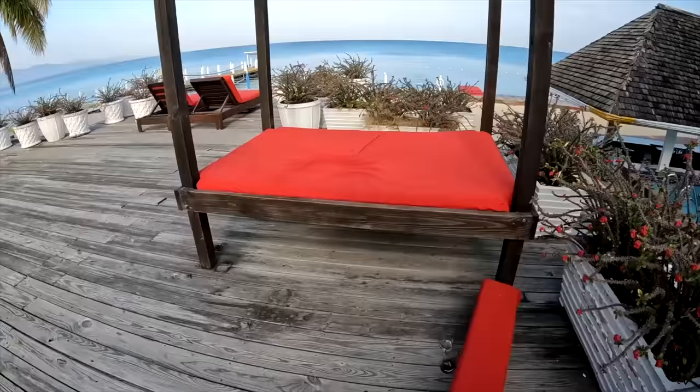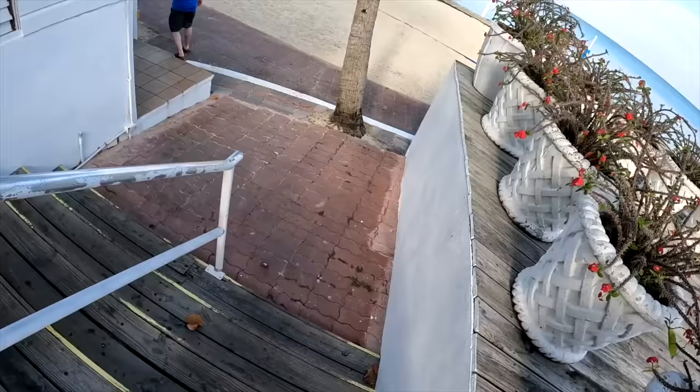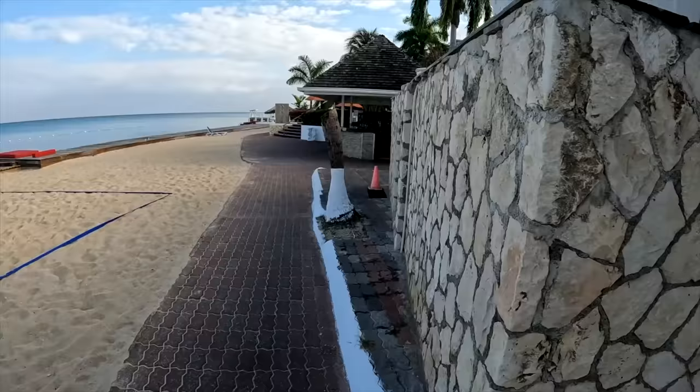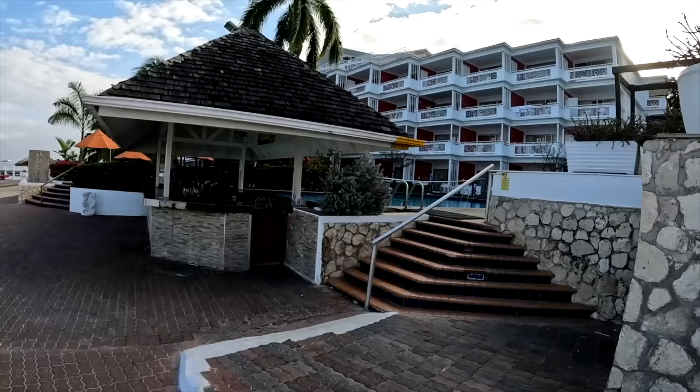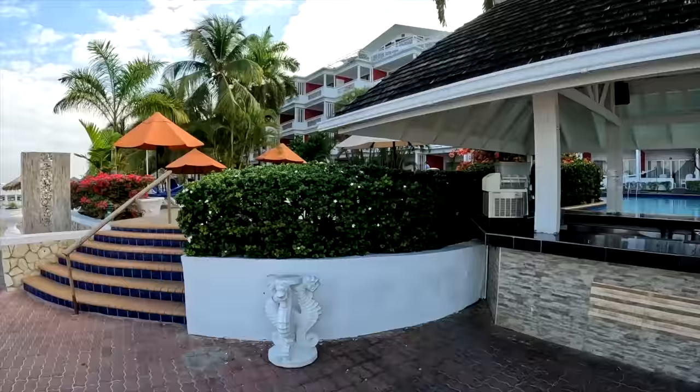Let me know in the comments below if you're enjoying this walkthrough and if you want me to continue doing these. I've gotten requests for this at different hotels and people seem to like it because it gives them a really good idea of what to expect. I think that's a much older hotel and probably was here first, then they built the Cornwall Beach, and Royal Decameron made sure they purchased both and joined them - strength in numbers.